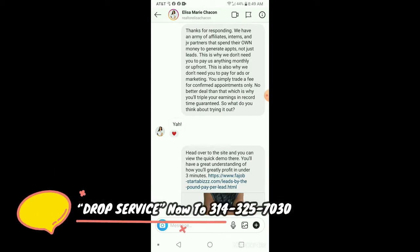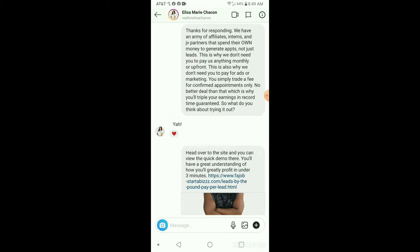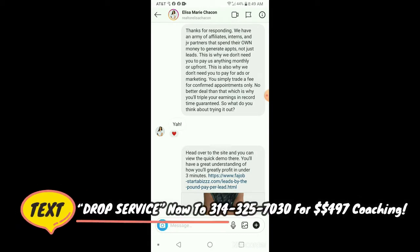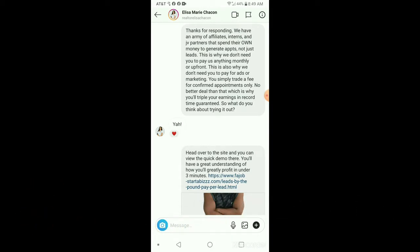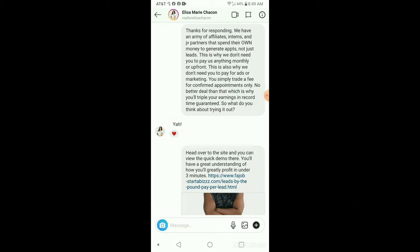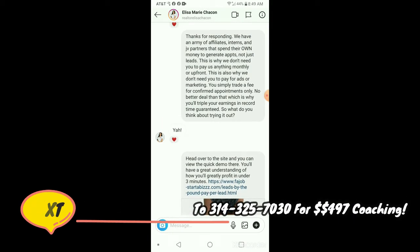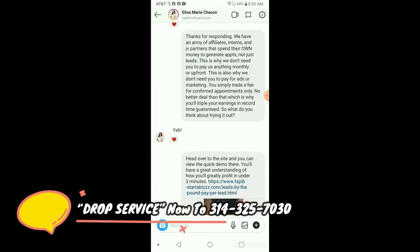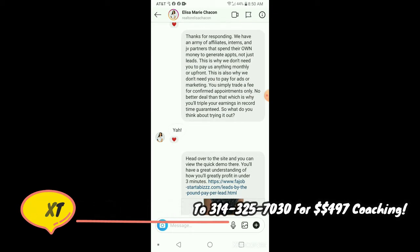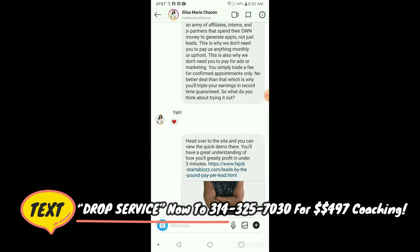A lot of you guys are doing pay-per-lead, pay-per-call, and you're charging your partner for their ad spend. So they have to pay their own ad spend and they have to pay per lead for you. That's why it's difficult to get partners sometimes — they're like, I have to pay you for the leads AND pay for the ads? I might as well do this myself. But you can still do it — it still works.